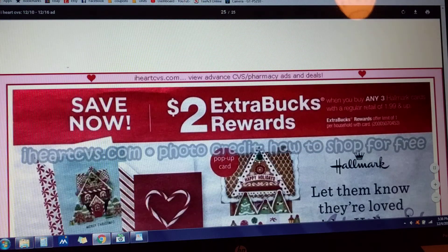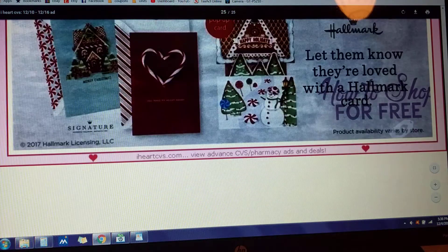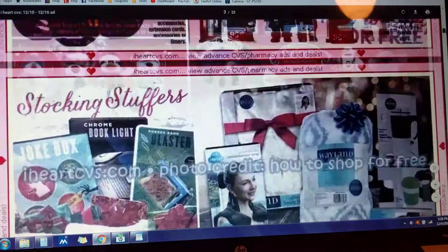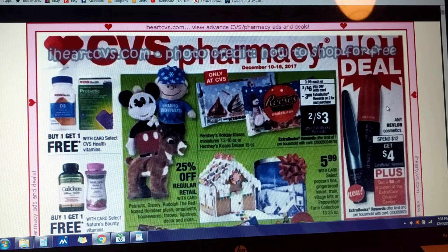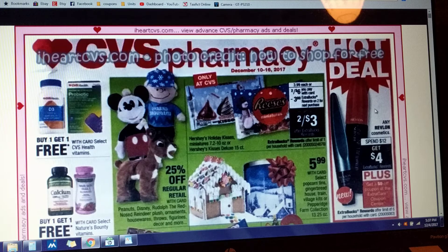I think we have reached just about the end. There are a lot of duplicate deals coming up. That's it, you guys — those are all the deals. That's the new ad coming next week, December 10th through the 16th. I would like to thank iHeartCVS for getting these up so quickly; it makes it so easy to put together our deals for the upcoming week. If you guys have any questions about anything, just let me know and I will be glad to help you out as best I can. I hope you guys have a great day — I'll talk to you soon. Bye!